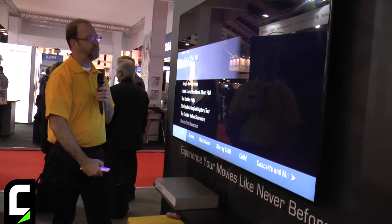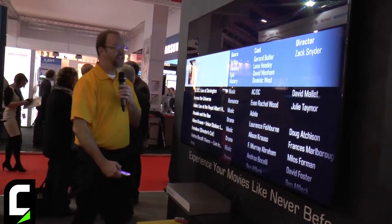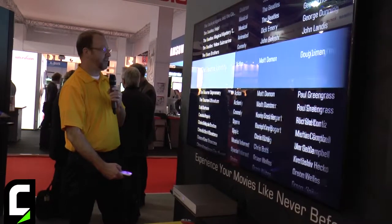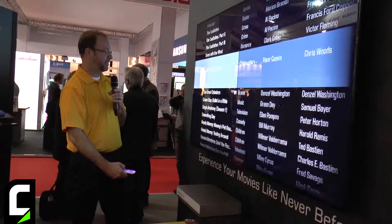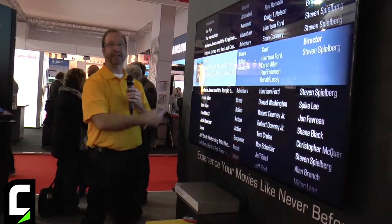If I know the movie I'm looking for, I can then go into the list view and everything shows up alphabetically. So it's incredibly easy to scroll down and find just the movie I'm looking for. If I'm looking for Indiana Jones, I could find it that quickly.